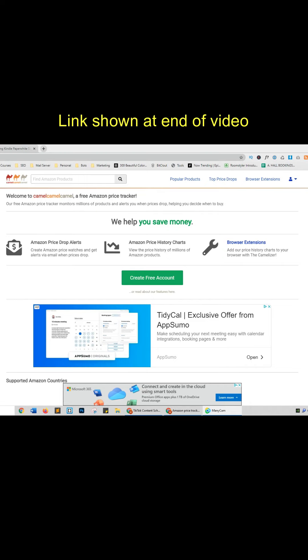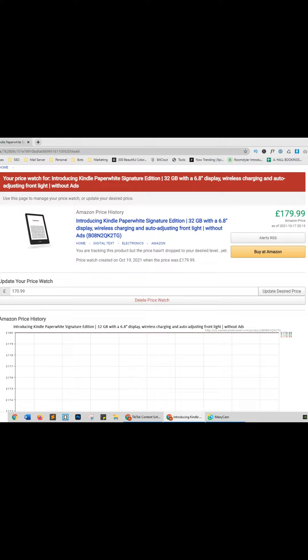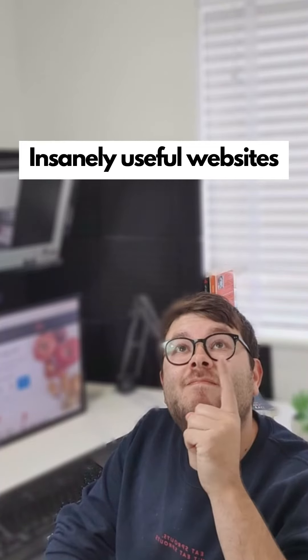Insanely useful websites, Part 19. This website will email you when Amazon drops the price of a product you want. Enter your email for the notification followed by the URL or name of the product you want to track — and when the price drops, you'll get an email. Go check it out.